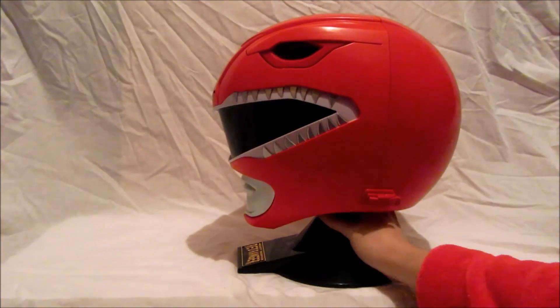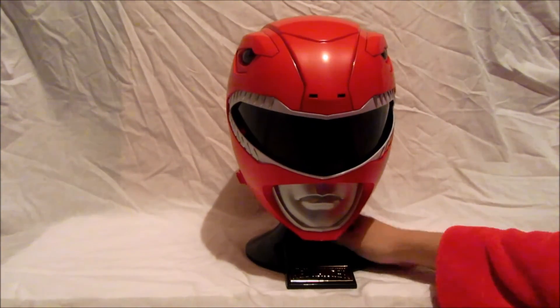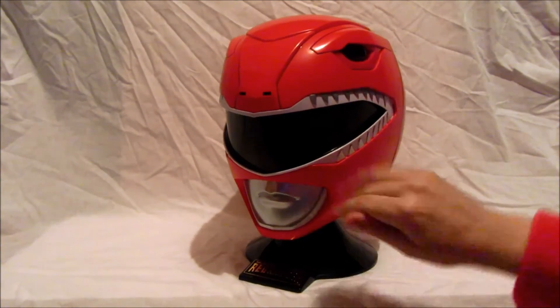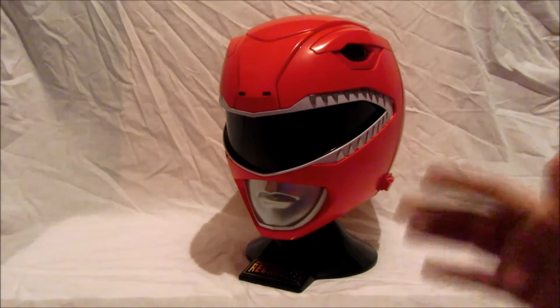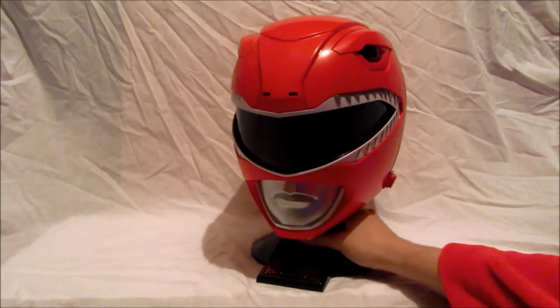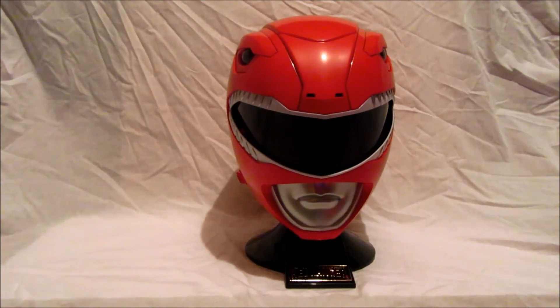I really like it on the stand like that — it makes it look really great. This is how I display it in my room; it's just so perfect. As for wearing it for cosplaying, I haven't really given it much thought yet, but I do quite like my normal Red Ranger helmet. But there you go — that's it for this review.